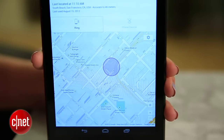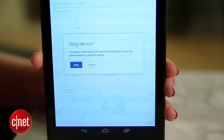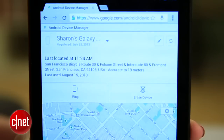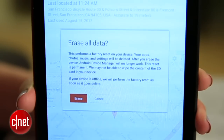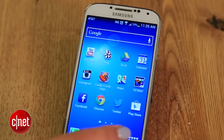At this point, you can make your phone ring by clicking this button, and it'll sound off even if it's on silent. If you think your phone was stolen, it's probably a good idea to leave the investigation to the police. In the meantime, you can use the erase device option to remotely wipe all the data.